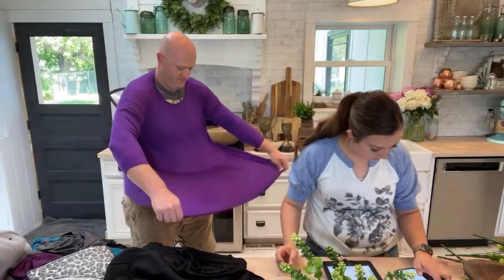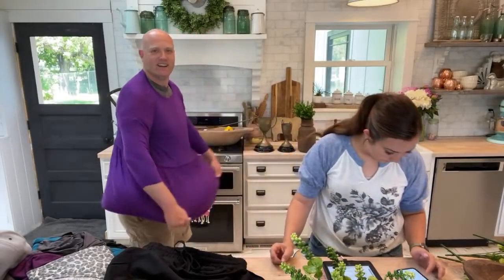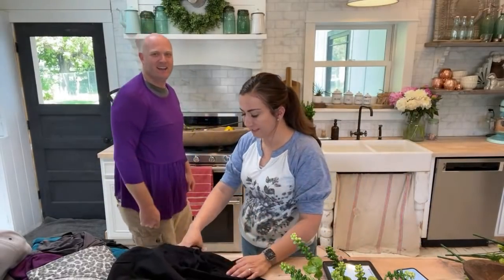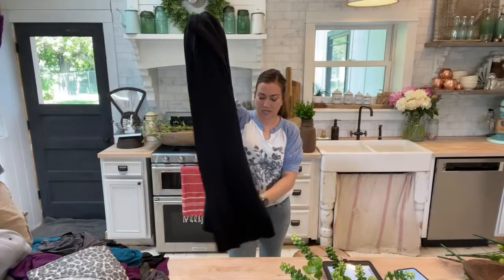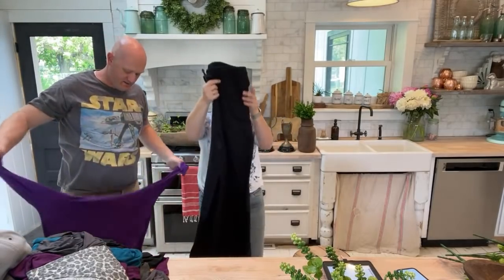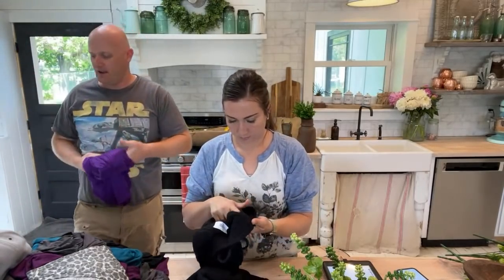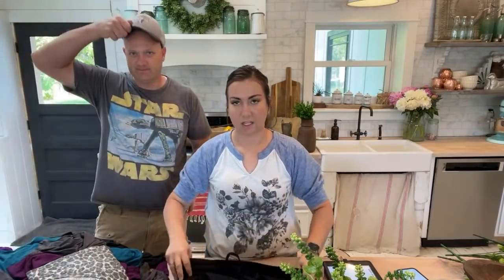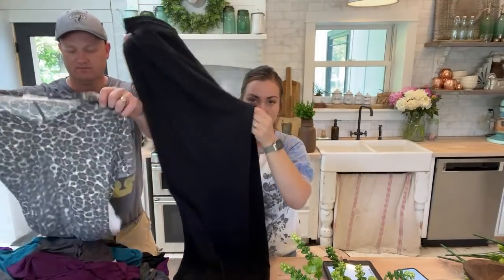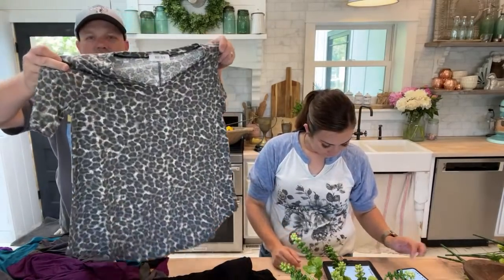Next are the drawstring French terry pants — look at all the room in the bottom. These are plus size: the 1X has a drawstring, they're lightweight, and they come up to a 3X. They're full length, not cropped, and they're made to let air go and be breezy. They're a terry material with a nice drawstring top. I like black — it's a really good staple. They're comfy enough to wear to bed but nice enough to wear in public. The pants are $24.95.